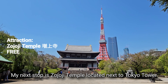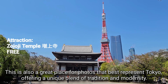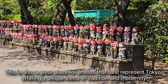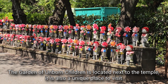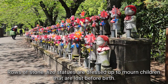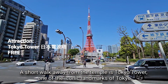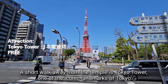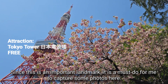My next stop is Zojoji Temple located next to Tokyo Tower. This is also a great place for photos that best represent Tokyo, offering a unique blend of tradition and modernity. The Garden of Unborn Children is located next to the temple — rows of stone Jizo statues are dressed up to mourn children lost before birth. A short walk away is Tokyo Tower, one of the iconic landmarks of Tokyo, and a must-do for capturing some photos.